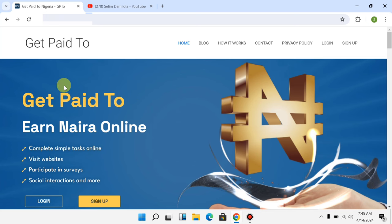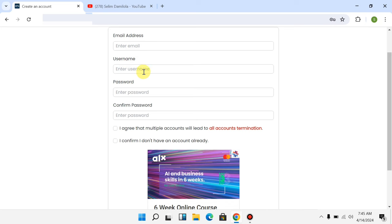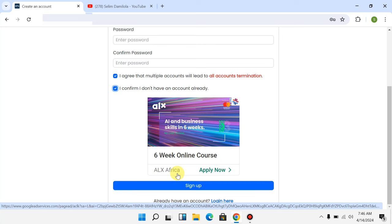Once you click the link, it will land on the homepage. Go now to click on 'Sign Up' at the top right, or scroll down and tap on 'Sign Up' to create an account. Once you click sign up, it will take you to a form where you input your email address, create your username, create your password, and confirm your password.